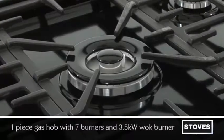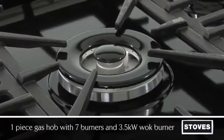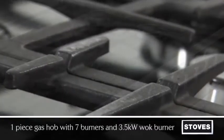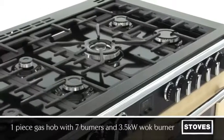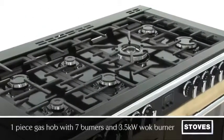The one-piece gas hob with seven burners also features a wok burner, which is perfect for noodles and stir-fry, with cast-iron pan supports and removable griddle. The hob allows you to benefit from the controllability of a gas hob and the temperature distribution of an electric oven.